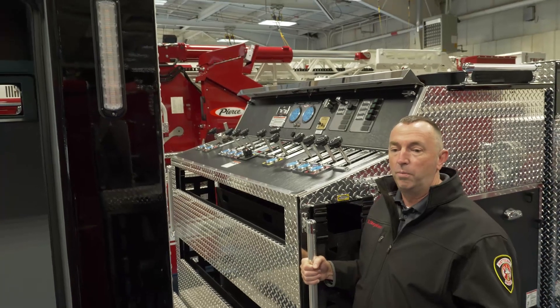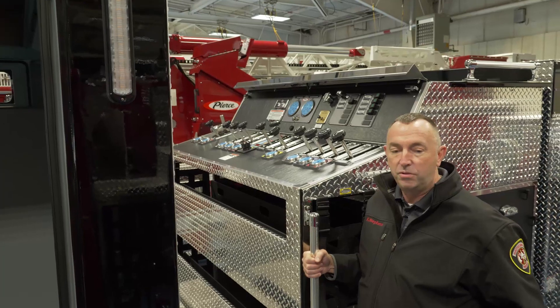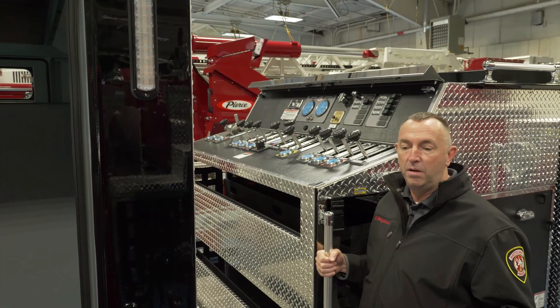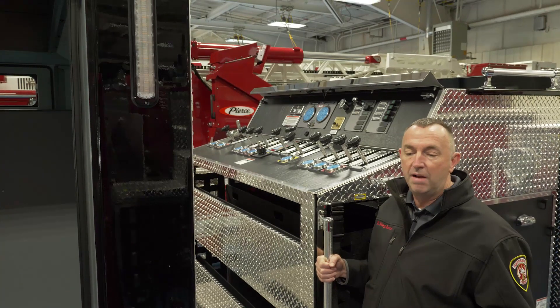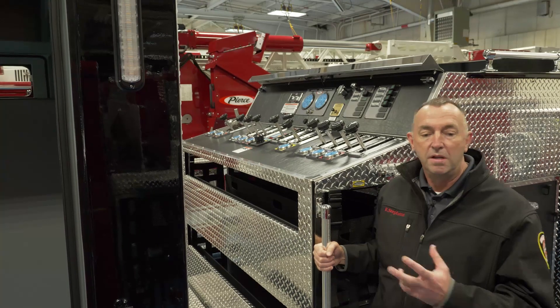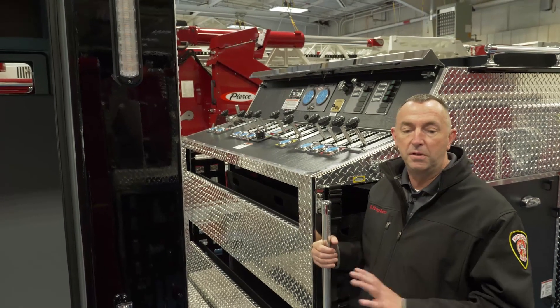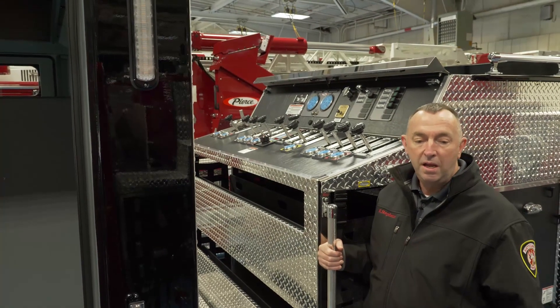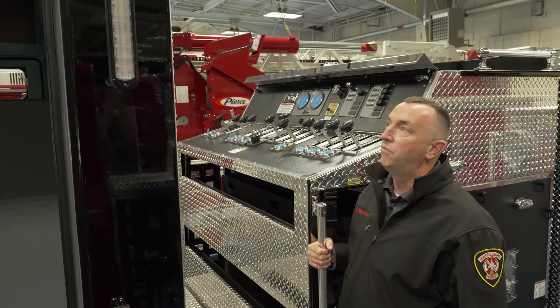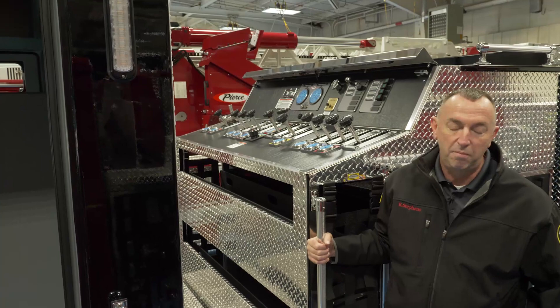The truck that this will replace is a side mount truck. This truck will be operating on an interstate and heavily traveled highway, so having a top mount pump is going to be very beneficial. That way the guy who is pumping the truck can be out of the roadway, and he can see what's going on around him — hopefully keeping people safe.